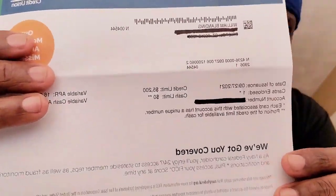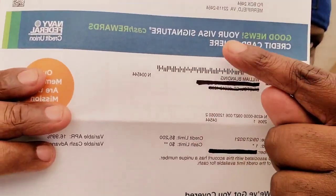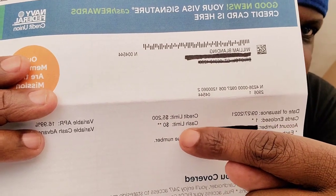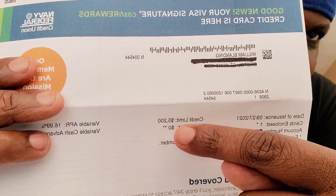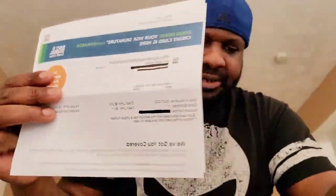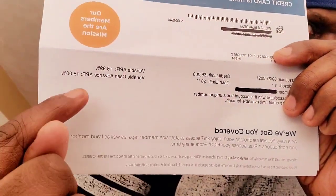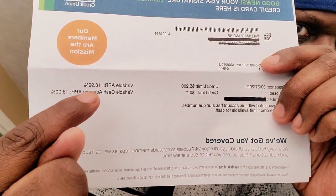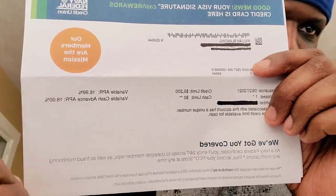I blacked out my address, but you can see right here it's from Navy Federal. I got short receipts on this channel because some of y'all think I'm playing games — the credit limit is $5,200. It might be in reverse on the video, but this is it, guys. The APR is 16.99% and the variable cash APR is 18%.